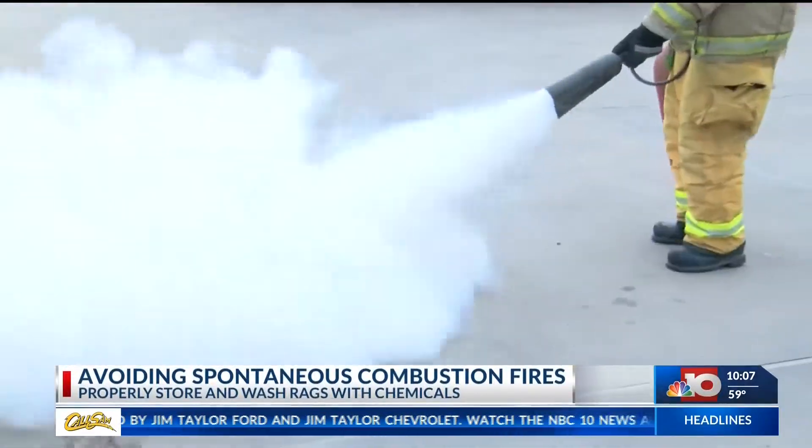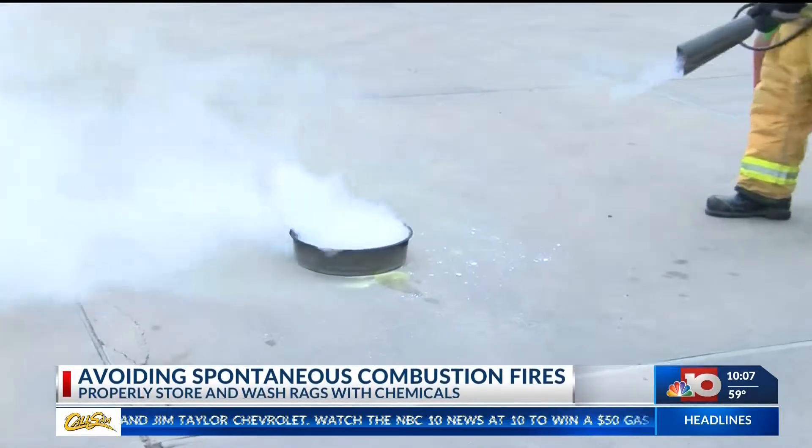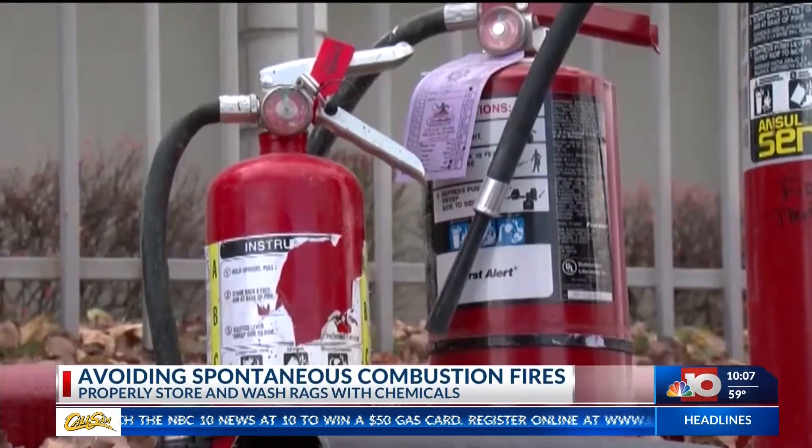These fires can be put out with a fire extinguisher or a bucket of water if you catch it before it spreads. Once it starts burning in the building, then you're actually going to need the response of the fire department.